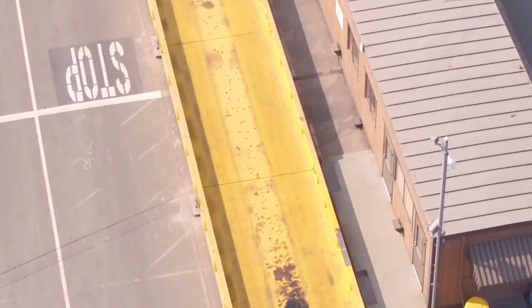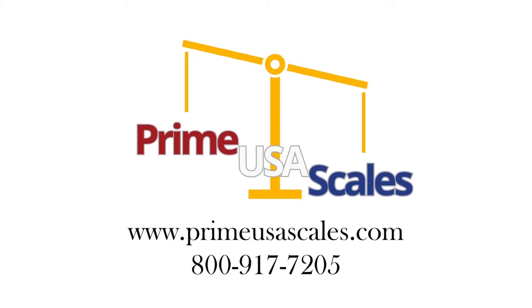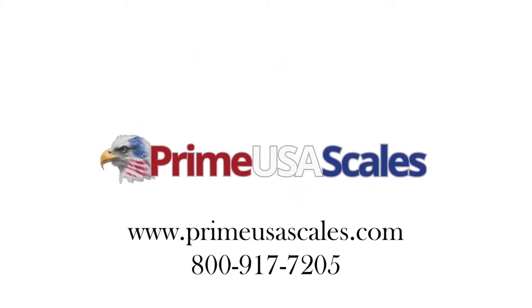Thank you for watching. If you have any questions, please give us a call at 800-917-7205.